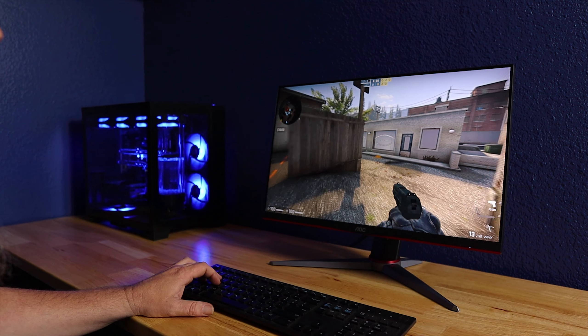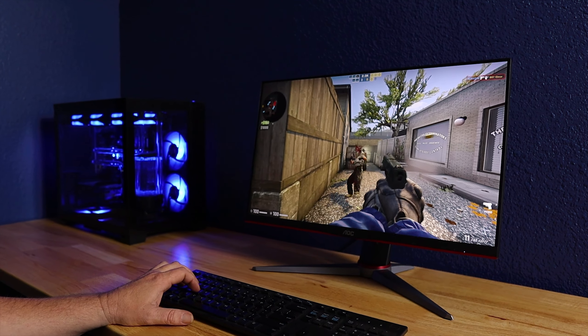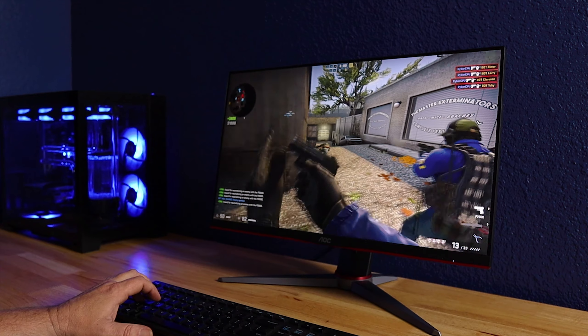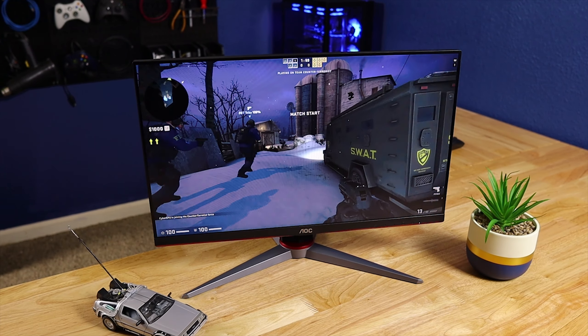VA panels have good viewing angles and there are many within my budget. Honestly, I didn't think there was any way I was going to be able to afford an IPS display, because typically they're pretty expensive — that was, of course, until I found the AOC 24G2. The AOC 24G2 is a 1080p 144Hz display that supports adaptive sync and it's an IPS panel.